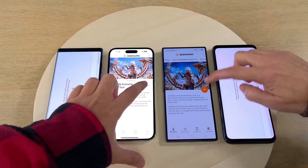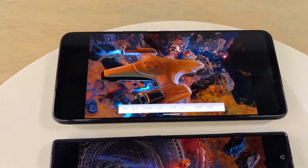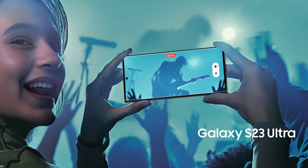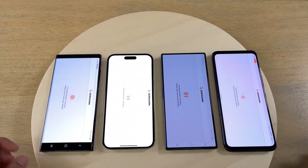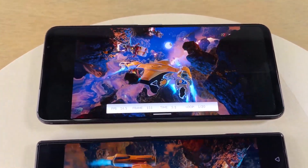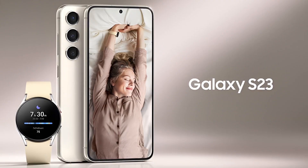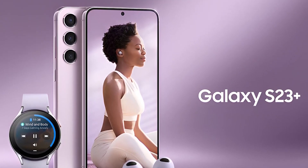On February 1, 2023, we will see a custom version of the Qualcomm Snapdragon 8 Gen 2, which will power the Galaxy S23 series. The top-end variant of the S23 lineup will launch with a new 200MP camera. The whole Galaxy S23 series will ship with Android 13 and One UI 5.1 on top. The lineup will consist of the Galaxy S23, S23 Plus, and S23 Ultra.